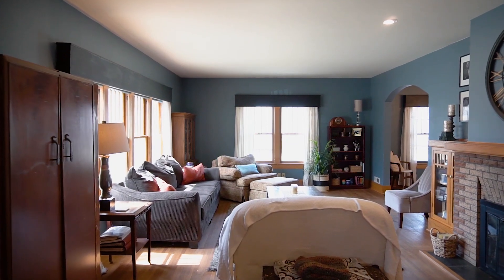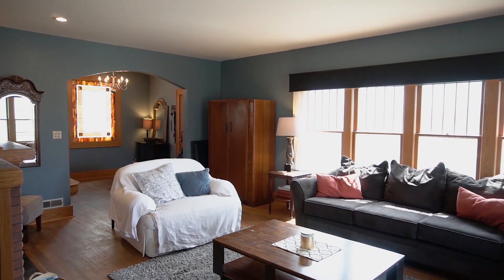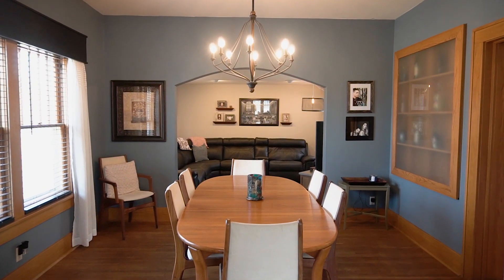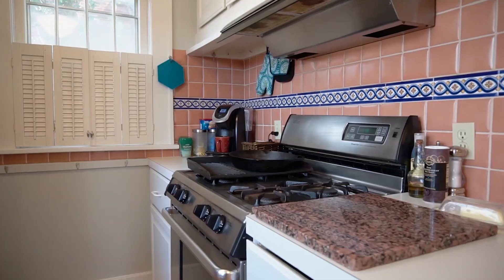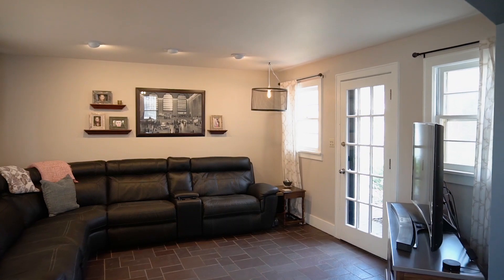The main floor consists of a living room, formal dining room, kitchen, and a cozy den to relax in.